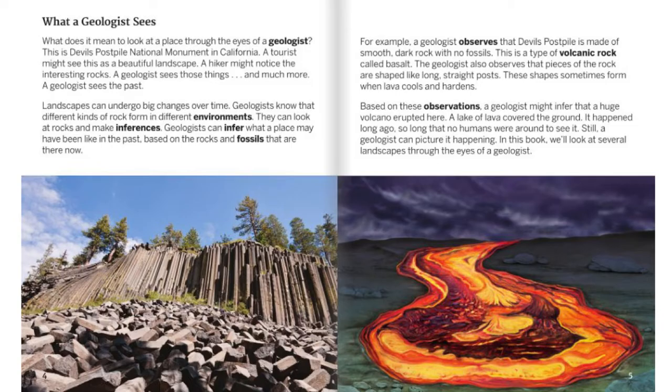Still, a geologist can picture it happening. In this book, we'll look at several landscapes through the eyes of a geologist.